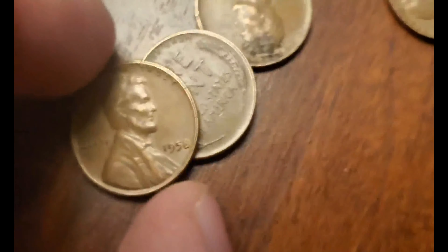I'll put those to the side and check out the other coins to see if there's anything here. I couldn't find anything other than the wheat pennies — I checked all the other coins and there's absolutely nothing.